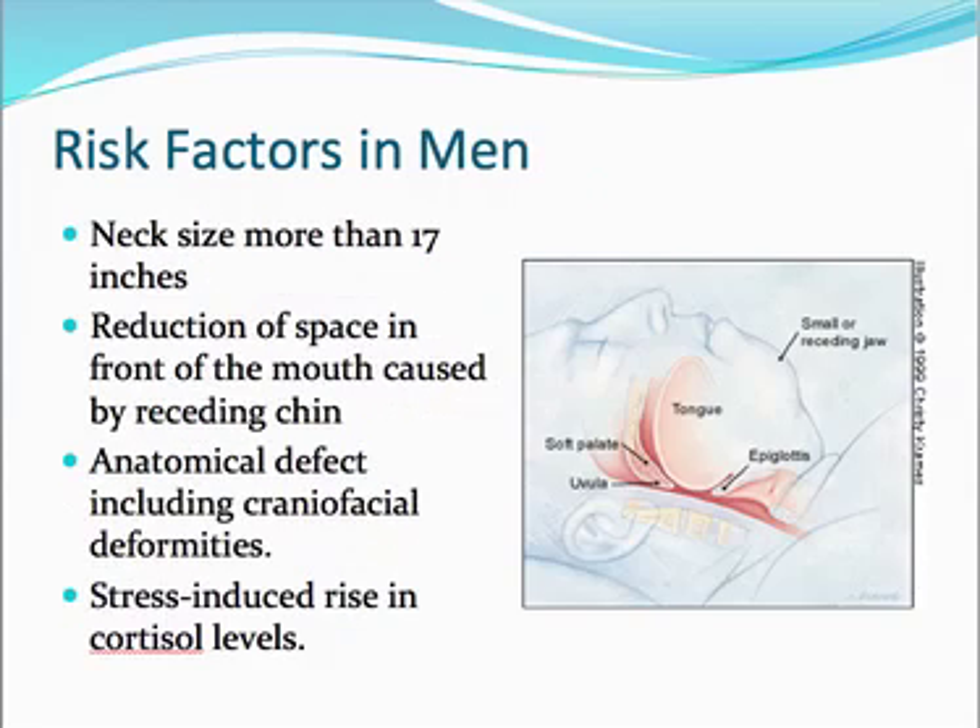How about in men? Similar to women, but a little different. A neck size of more than 17 inches — as opposed to 16 inches for women — is a risk factor. Reduction of space in the front of the mouth caused by a receding chin is also a risk factor, as are anatomical defects like craniofacial deformities and stress-induced rise in cortisol levels.